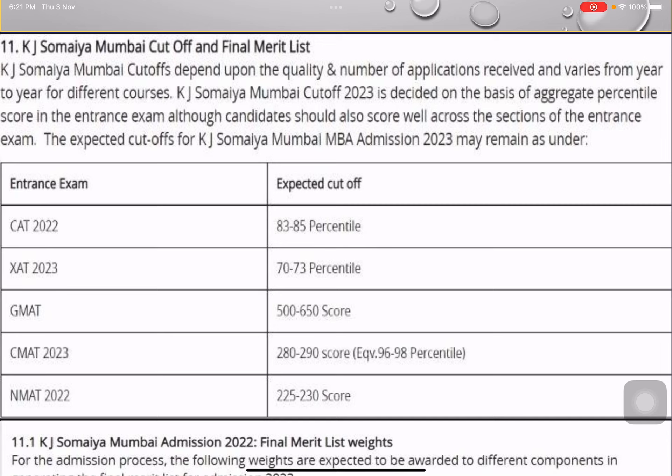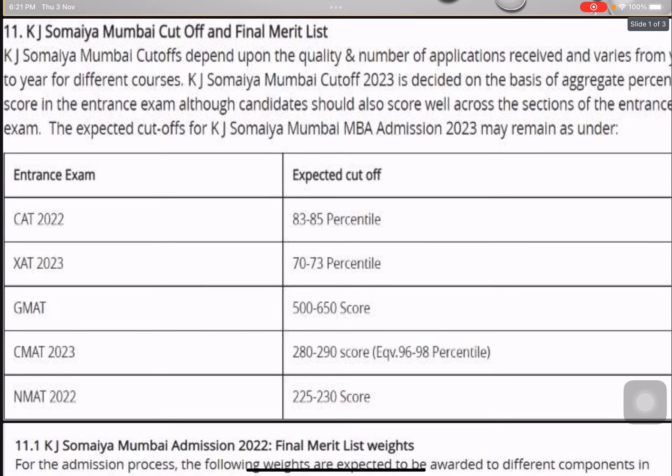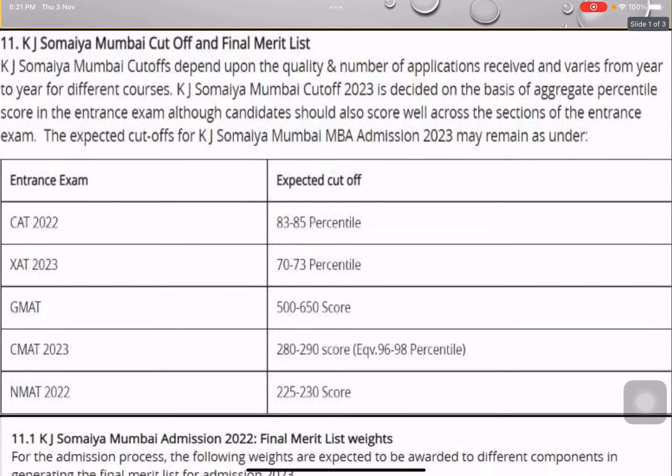The percentile requirement for CAT is around 83 to 85. If you're scoring around 90 in your mocks, you should fill this form and keep it as a backup option. For XAT it's around 70 to 73 percentile; for GMAT it is 500 to 650; for CMAT it is around 96 to 98 percentile, which corresponds to a score of around 280 to 290; and for NMAT it is around 225 to 230.